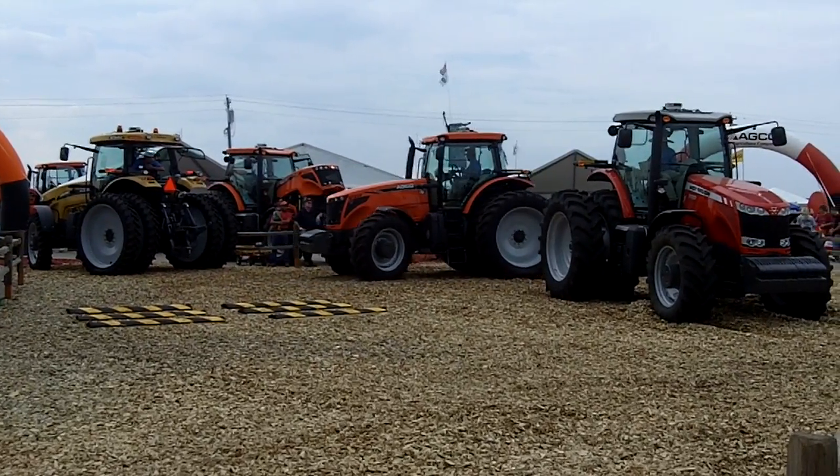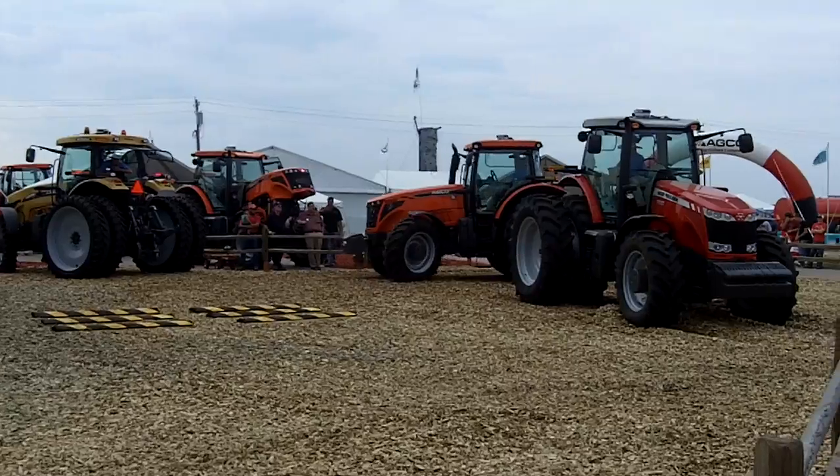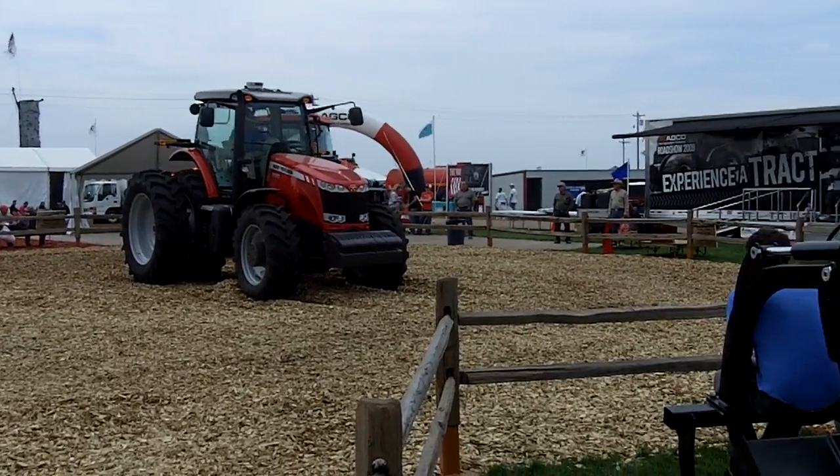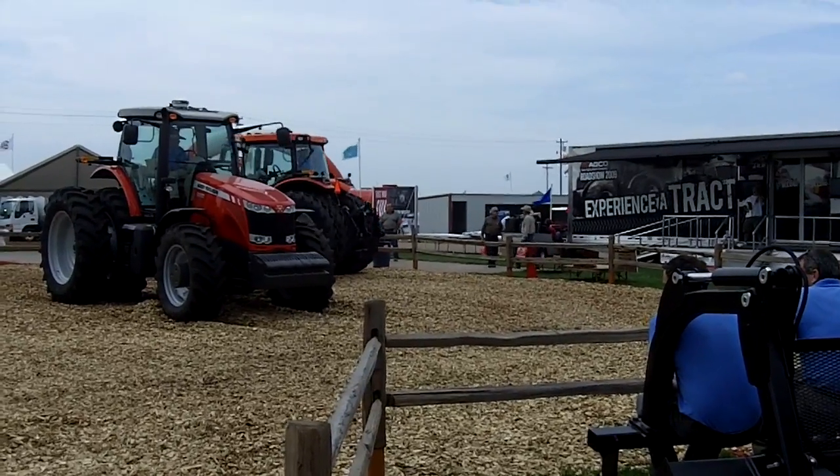He gets on his line, activates his steering — notice the tires start to turn and he hasn't touched the wheel. He's backing up and not touching. Oh my gosh. Totally driven by the satellite.